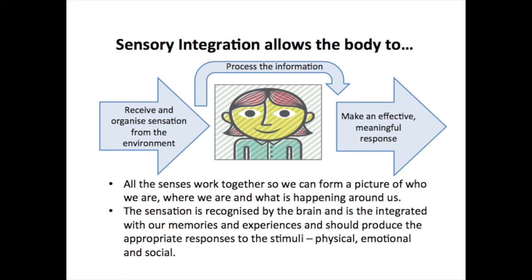The brain also chooses what sensation to ignore. For example, we can usually ignore background noises like traffic or a ticking clock, and we wear our clothes all day without being too aware of them. But we know that for some children and adults they are very sensitive to sensation and unable to switch it off. They might not cope with the noise of a humming fridge or a label in their shirt.